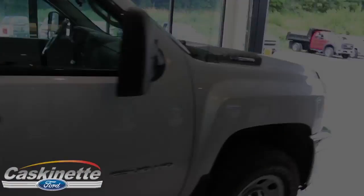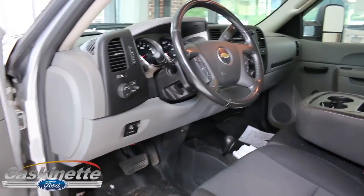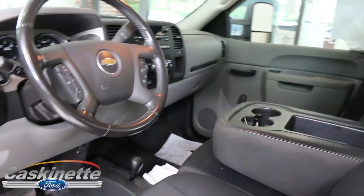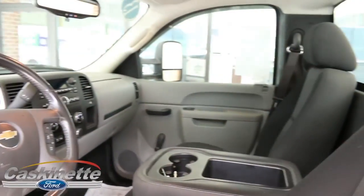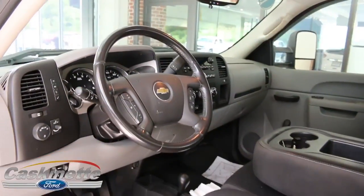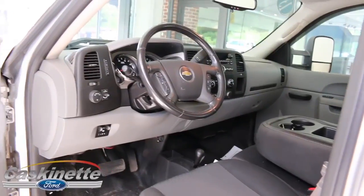Let's take a look at the inside. When you first look inside this 2013 Chevy 2500, you'll notice the amount of room that is in this regular cab truck. Lots of amenities, lots of equipment, steering wheel mounted controls — lots of great items. It's a great truck, this 2500 Chevy HD.